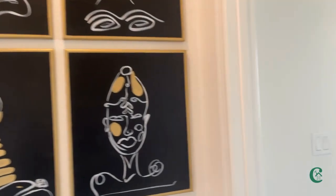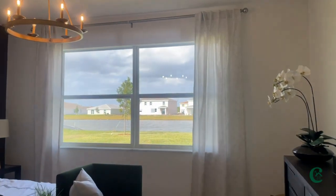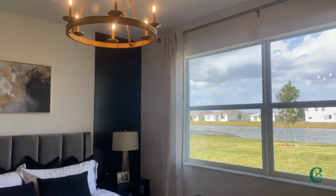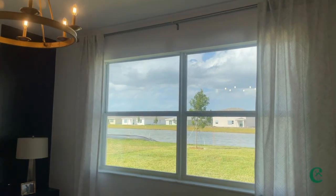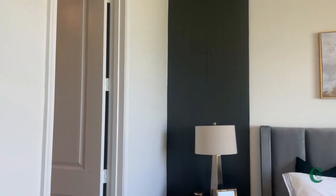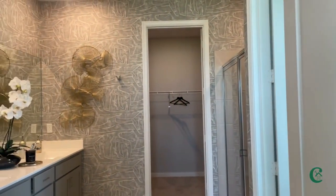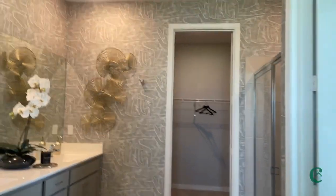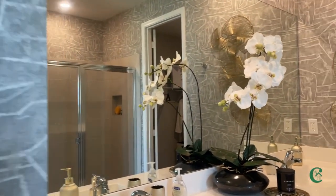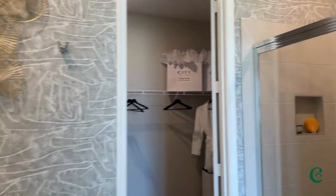Now, as we enter the home coming to the left — one of the floor plans that I absolutely love — this master suite to the left side. Again, these windows allowing that light to come in. High ceilings, and then coming into the master bath. This is a grand bath. Dual sinks being offered in this. And the closets — so much space in these closets.